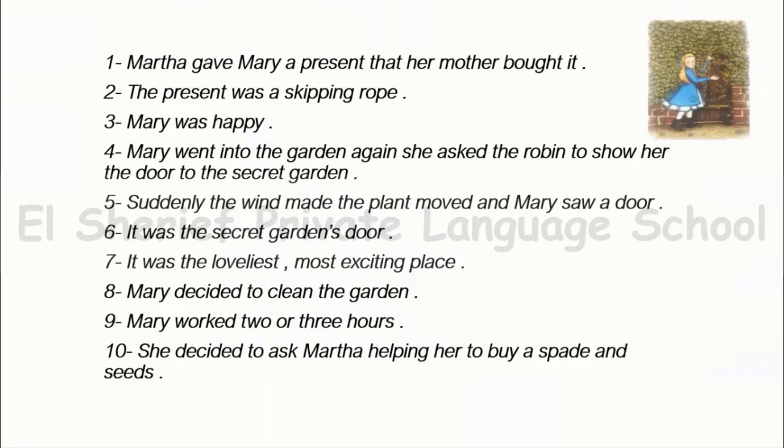Our important points for this part: Martha gave Mary a present that her mother sent. The present was a skipping rope. Mary was happy. Mary went into the garden again and asked the Robin to show her the door to the secret garden.